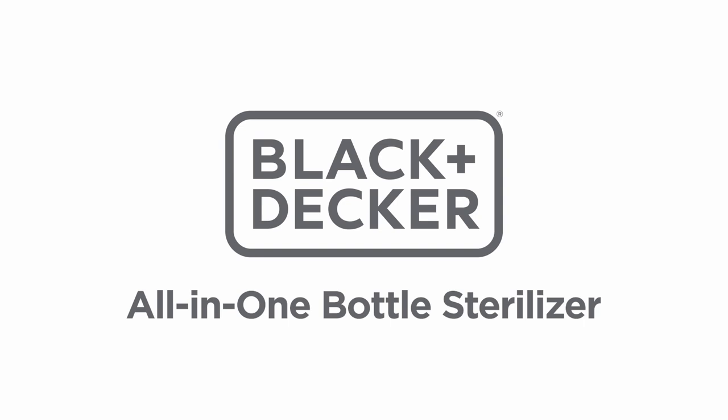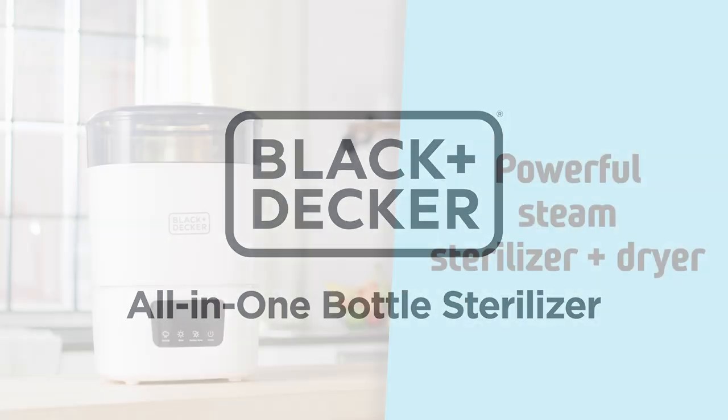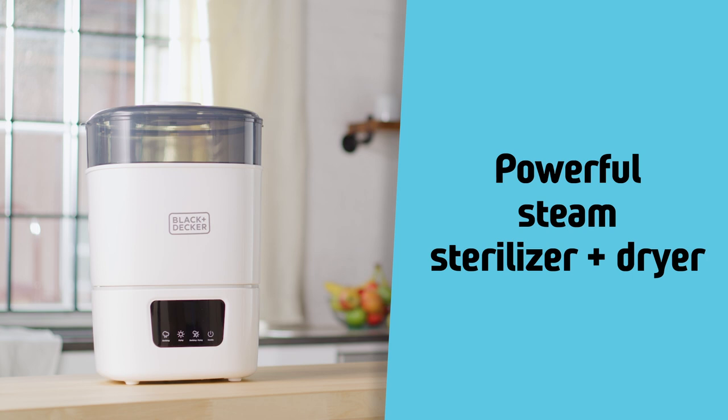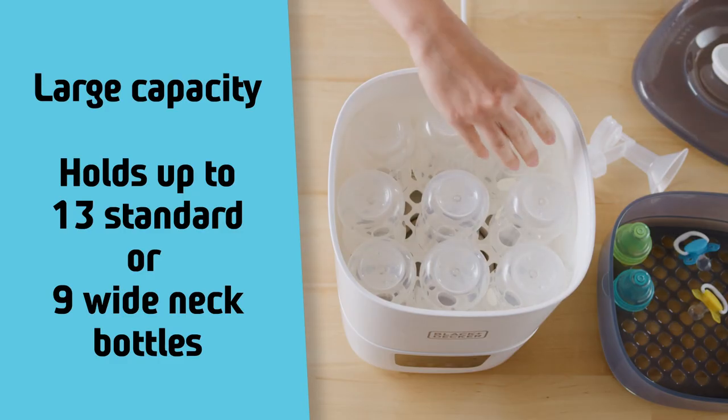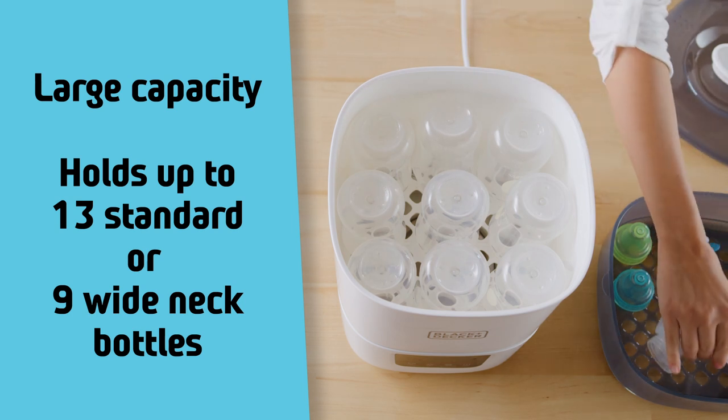Black & Decker introduces the all-in-one bottle sterilizer. A powerful steam sterilizer and dryer with large capacity, holding up to 13 standard or 9 wide neck bottles.